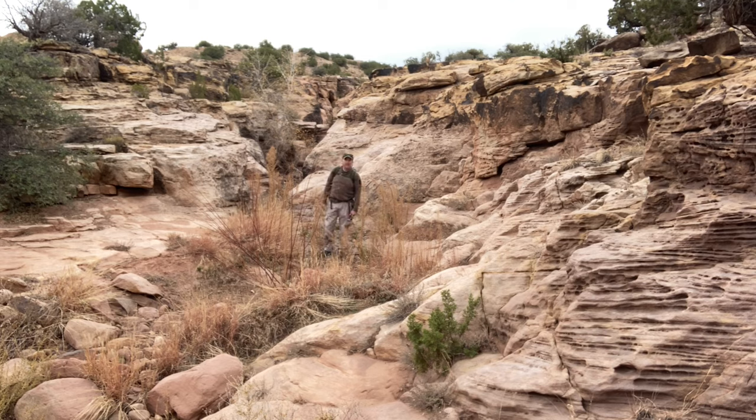Hello and welcome to another Sandia Mountain Natural History Center quick trip. Today we're in San Ysidro, New Mexico. We're going to explore this slot canyon. Come on, join me and let's see what we can find.